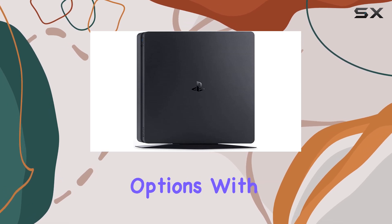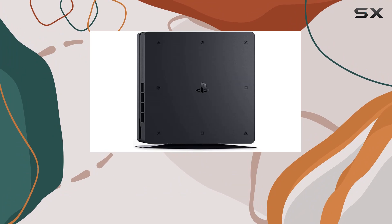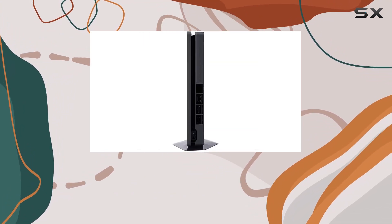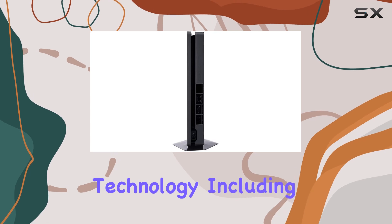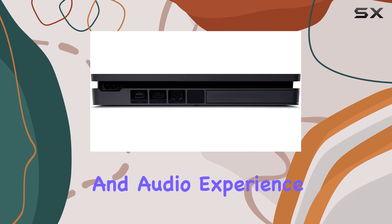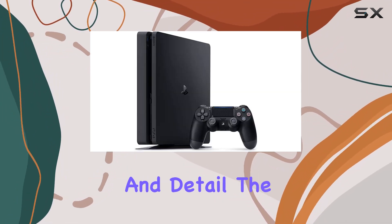One of the standout features of the PS4 Slim is its endless entertainment options. With PlayStation Entertainment services like PlayStation View, you can access a plethora of TV shows, movies, and more at the touch of a button. The console's connectivity technology, including HDMI, ensures you get the best visual and audio experience, bringing your games and media to life with stunning clarity and detail.